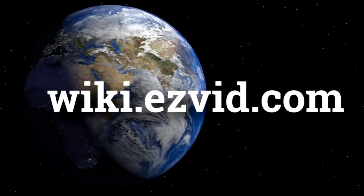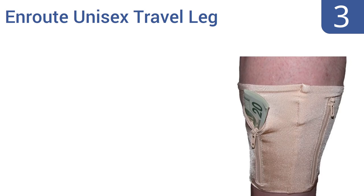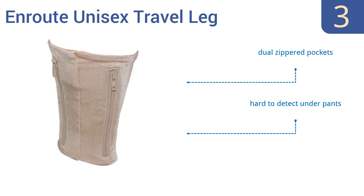Halfway up our list at number 3, the Enroute Unisex Travel Leg Wallet may not be the most comfortable accessory in the world, but Houdini himself couldn't steal it, as it will remain firmly attached to your person as you travel by car, rail, foot or even bike. It comes with dual zippered pockets and is hard to detect under pants. It's large enough for some phones too.